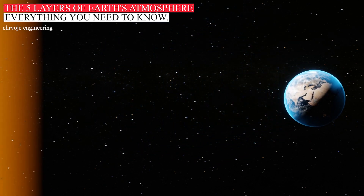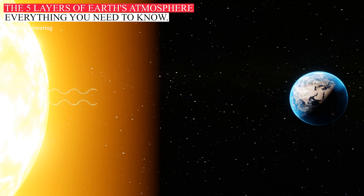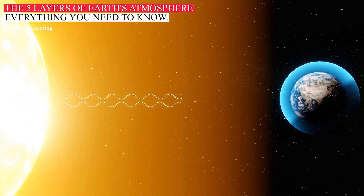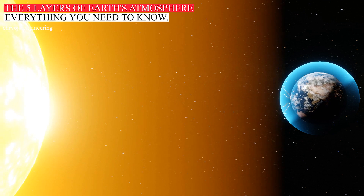The Earth's atmosphere blocks out some of the harmful radiation from the sun. This keeps us alive and helps us to survive. At the same time, the Earth is kept warm by a process known as the greenhouse effect.